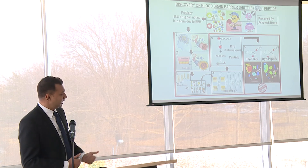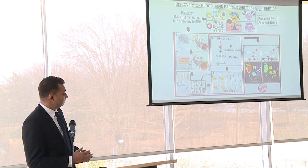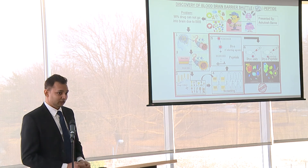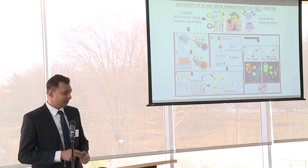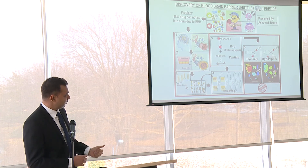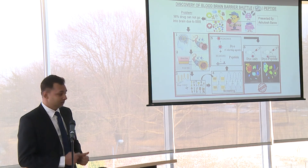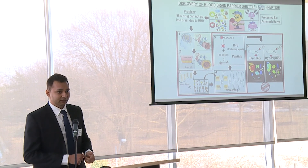We attached a dye or coloring agent to that peptide sequence and then made two groups. In one group of animals we injected just the dye — the coloring agent alone — and in another group we injected dye attached with the peptide sequence. Then you can see the organs recovered from the animals; the presence of red color shows the presence of dye.